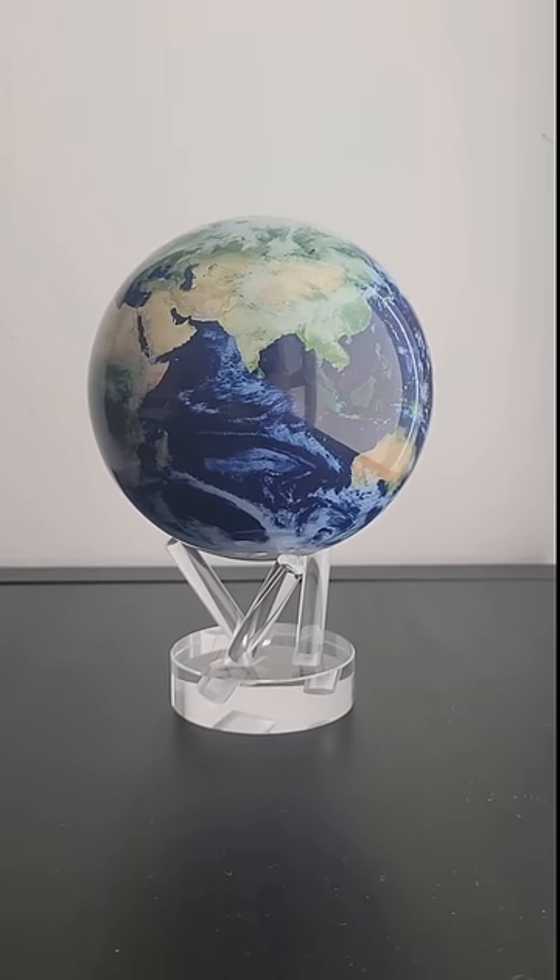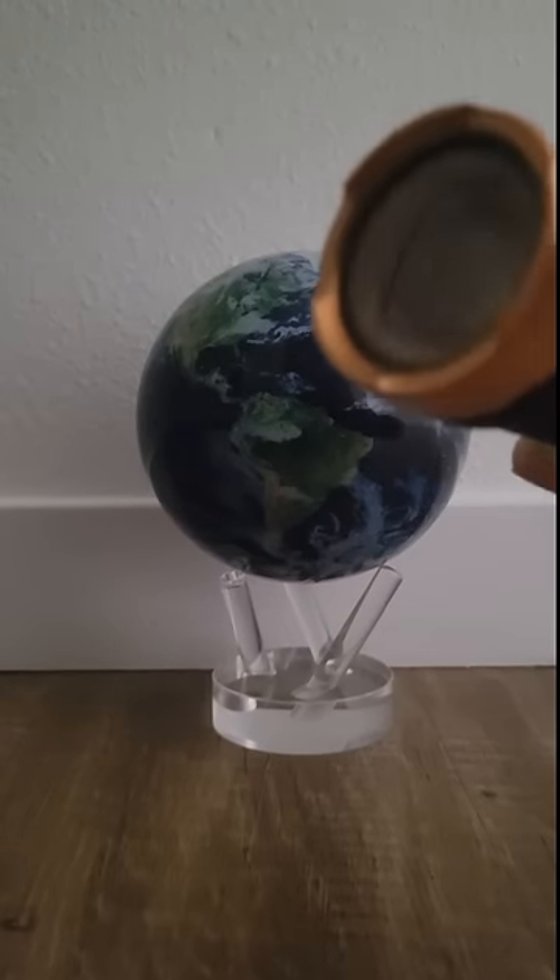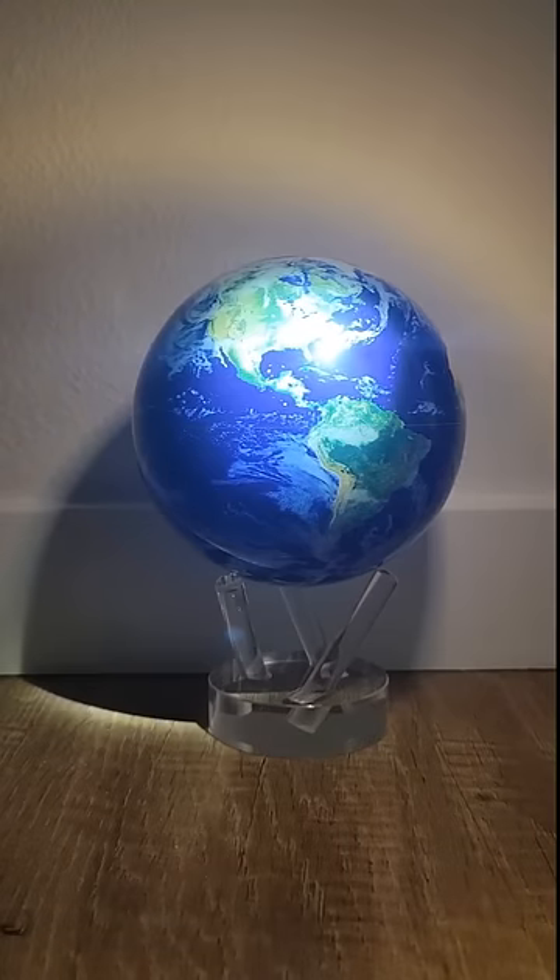This is a MOVA globe, and its rotation is powered by sunlight. It won't move in a dark room, but starts to move once I shine this flashlight on it.